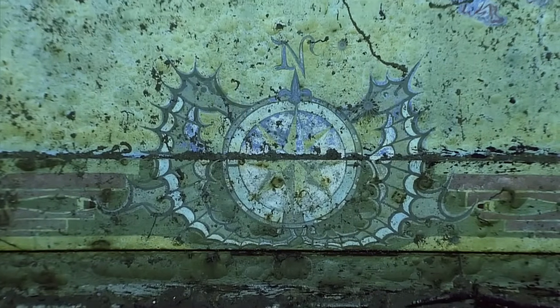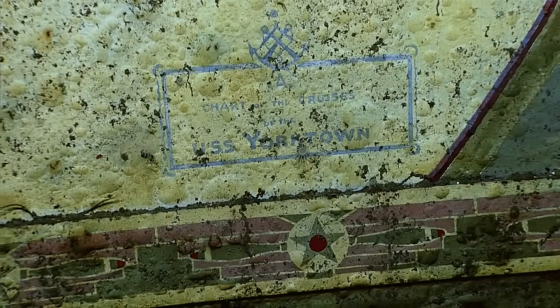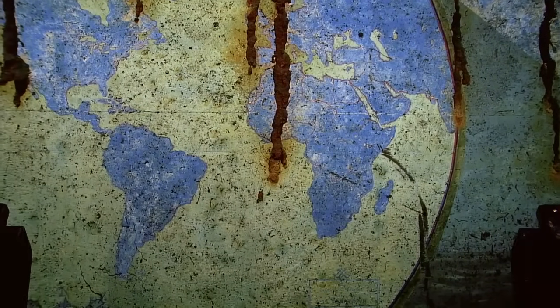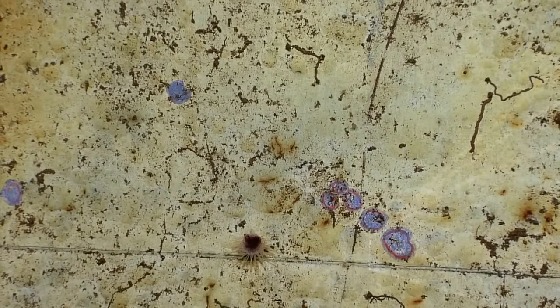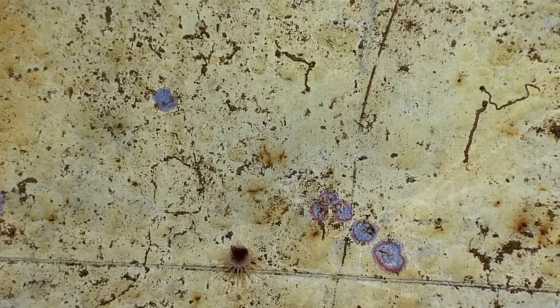Look at that — Bravo Zulu, guys! Warships tend to be a very stark, utilitarian space, and this is something that the crew used to personalize it. Did you guys zoom in on that deliberately? Maybe just a little bit.